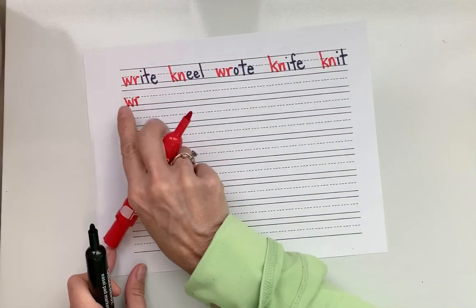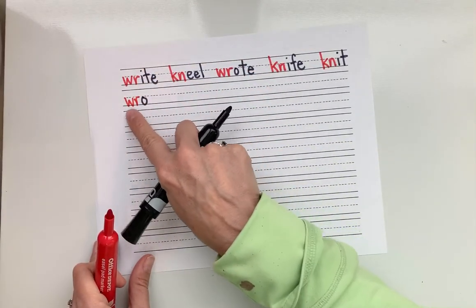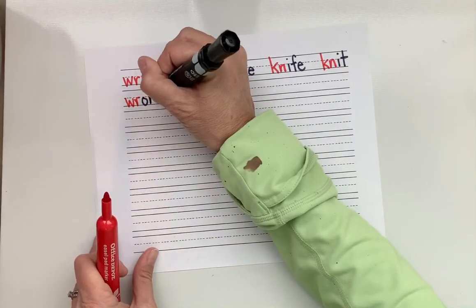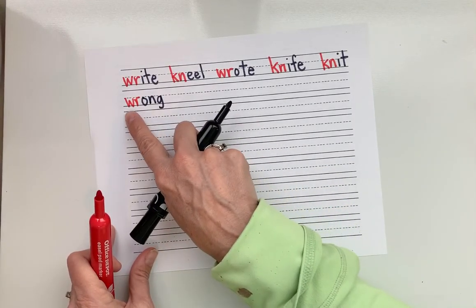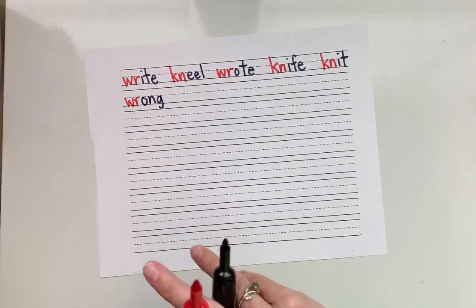The W-R sound — W is silent. Short O, AW, raw. And then NG is that special card we have — remember, that goes NG, kind of like an I-N-G. So let's blend this together: wrong, wrong. What's the word? Wrong. Good.